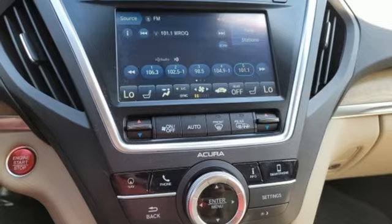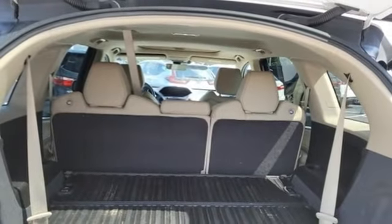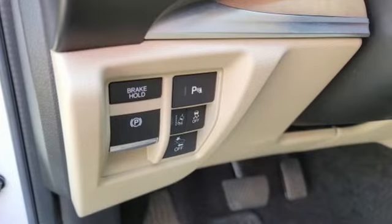Front and rear parking sensors, streaming audio, memory steering wheel settings, dual zone climate control, auto tilt away steering column, and automatic transmission.